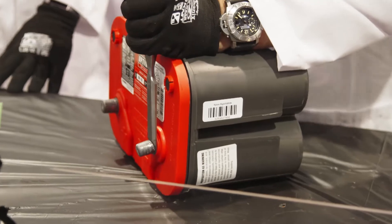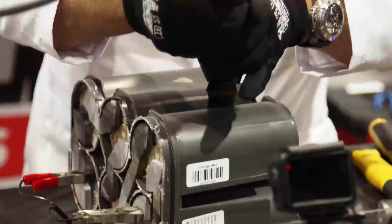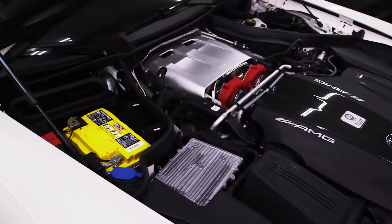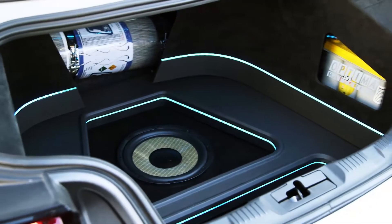I'm Jim McElvain from Optima Batteries and I'm here today to talk about why batteries aren't made like they used to be. You've heard people say that and it's true — batteries aren't made like they used to be. They're made better than ever, but people are still having battery problems. So why is that? Because new vehicles are more demanding than ever on their batteries.